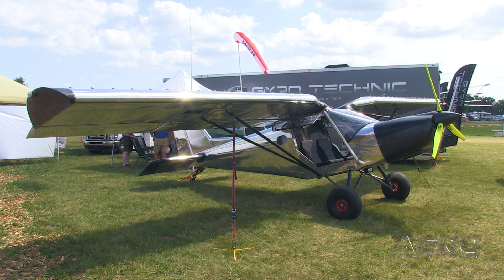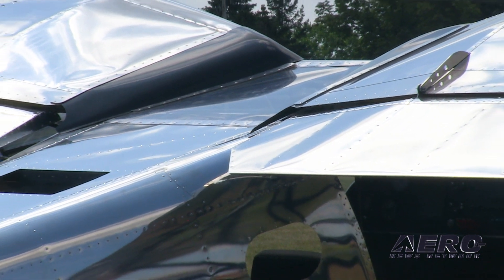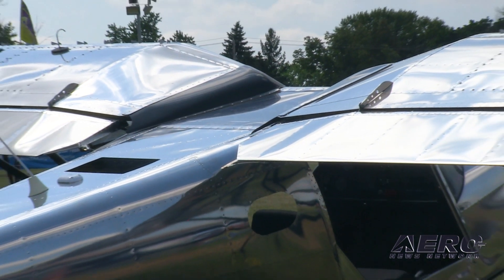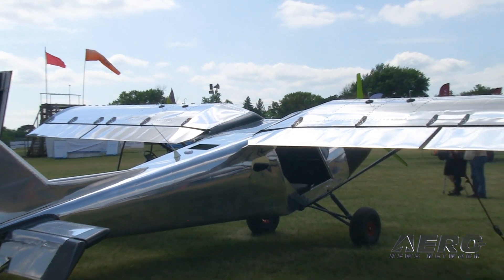You do have to do some riveting — the control surfaces need to be riveted, and that's to help meet the 51% rule. If you put a Rotax in it, it's extremely easy. The cowling is made for that, and the kit comes with a Rotax engine mount.